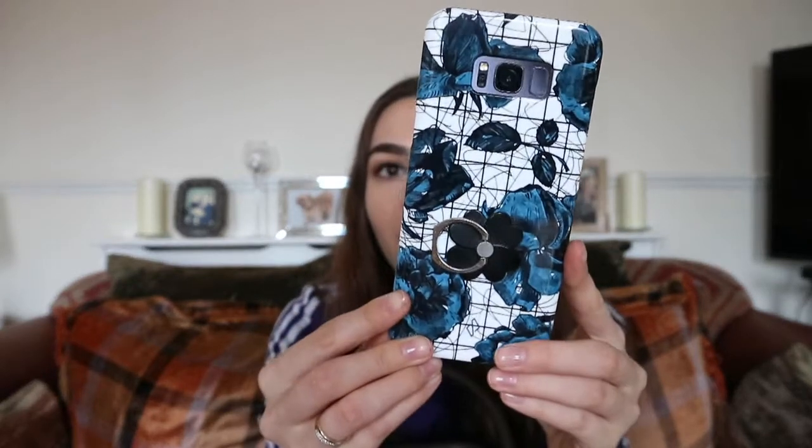I've done countless videos about my phone. This phone case will be in my April favourites — I'll talk more about it then. I've got a burger case with a little ring I got from eBay on it, and I think it goes really well. That's what I'm currently rocking.